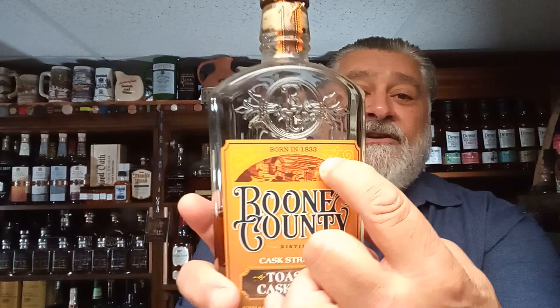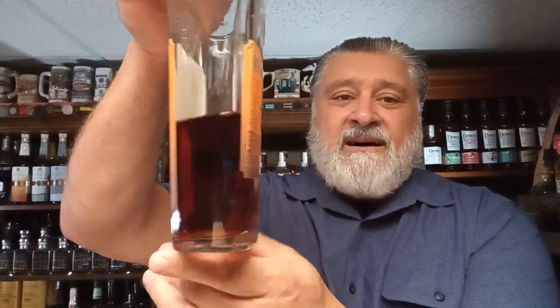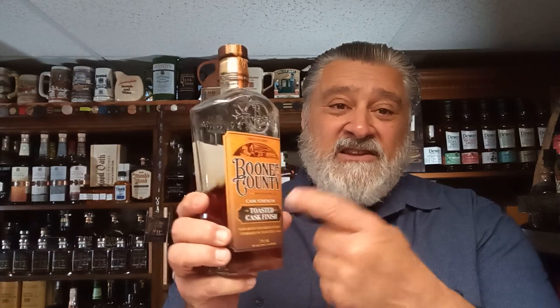What's the scoop with Boone County? This actually started — it is born in 1833. Take a look at the bottle, take a look at the color of the whiskey in the bottle. Resurrected again in 2015, and the toasted expression came out in 2023. What's the proof on this? It is 58.4% alcohol by volume, which puts it at about 116.8 proof.